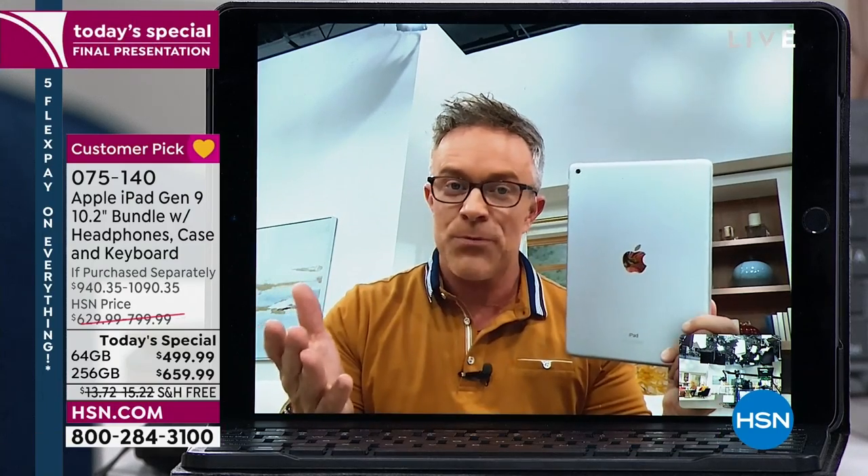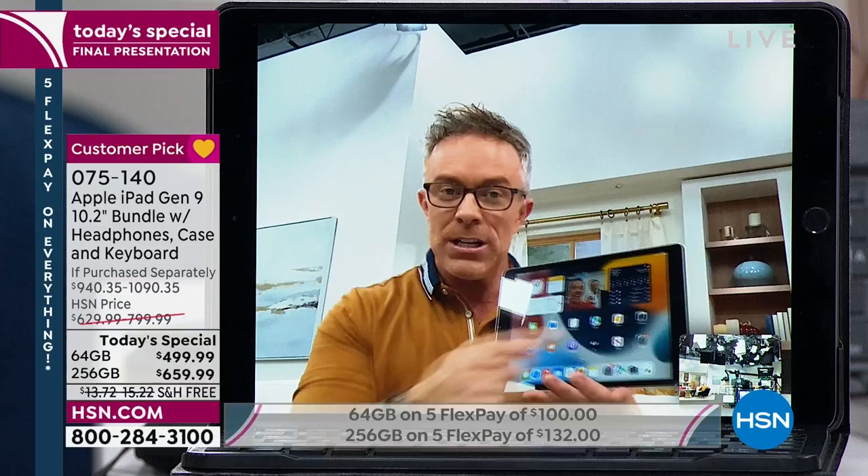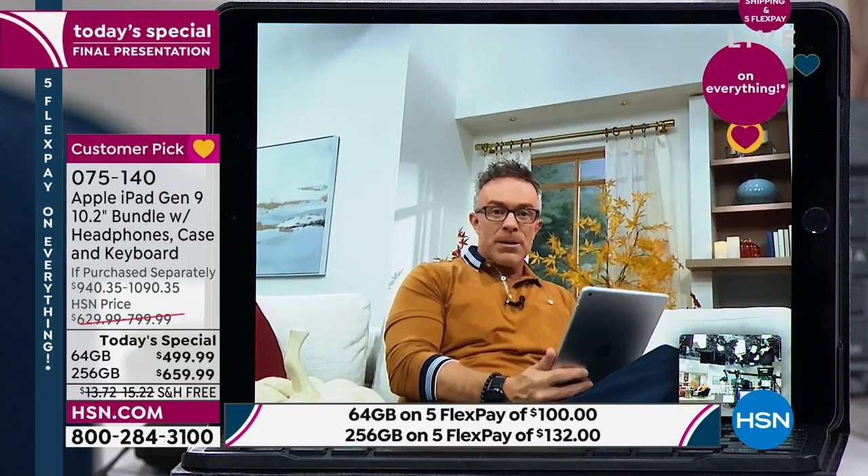You shared how we can get an iPad home — one of the number one brands out there. It's a premium brand, but HSN makes it affordable. What they've done with this latest iPad, the ninth generation, they made the front-facing camera better for all the calls and Zooms and connections we've all been doing virtually. They've made it a front-facing center stage camera, so as I'm sitting here on the couch, it's going to follow me around.